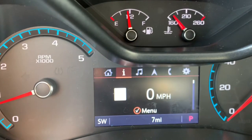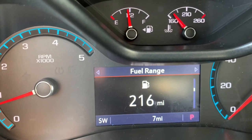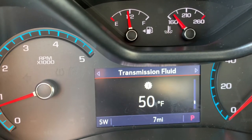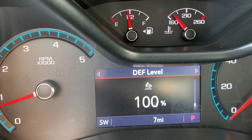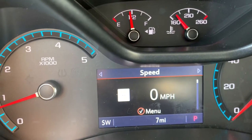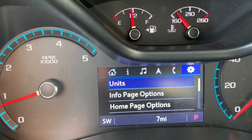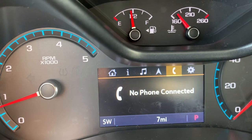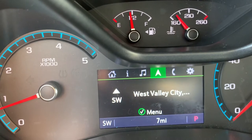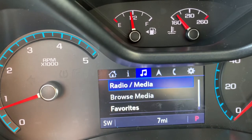We've got seven miles on the truck. Scrolling over to our info page we've got trip one, trip two, fuel range, oil life, tire pressure sensor, oil pressure, fuel filter life, transmission fluid temperature, diesel exhaust fluid level, and a blank page we can customize. Scrolling all the way over to the settings menu we can play around with the info page and home page, mess around with phone contacts and recent calls, navigation, and also manipulate the audio settings.